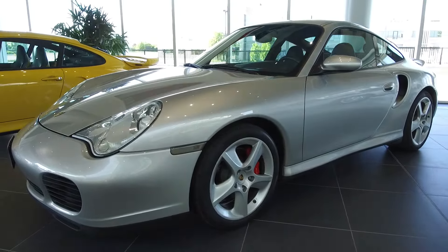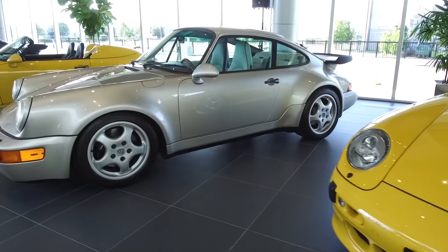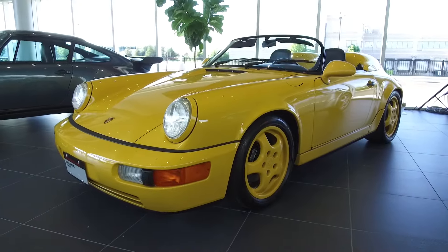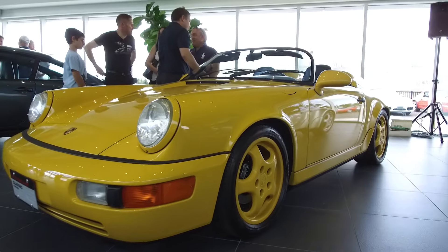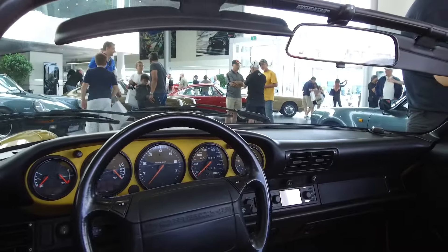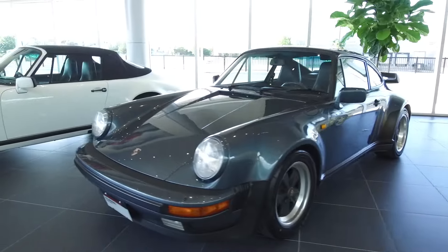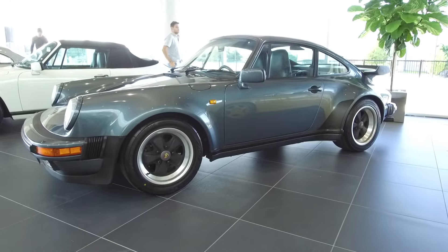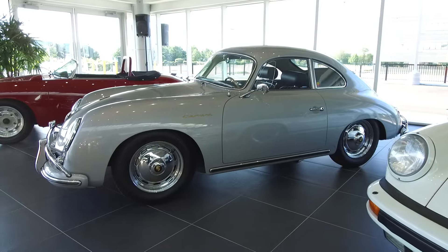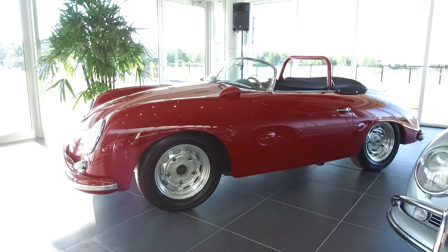They have some really special cars on display, like this amazing very low-to-the-ground 993 Turbo S, or this linen gray 964 Turbo — this is the 3.3 liter car, stunning. And how can I miss this incredible speed yellow 964 Speedster with matching yellow Cup Ones and Porsche buckets.